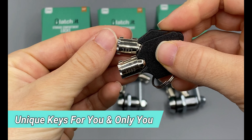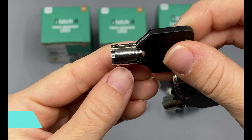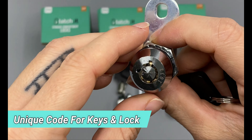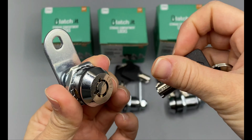Each and every key is unique and made for you and only you. Tubular keys are much safer to use and much harder to break into compared to traditional locks with traditional keys. Each locking key has its own code, making it unique to you.